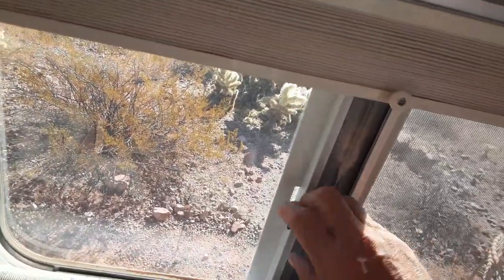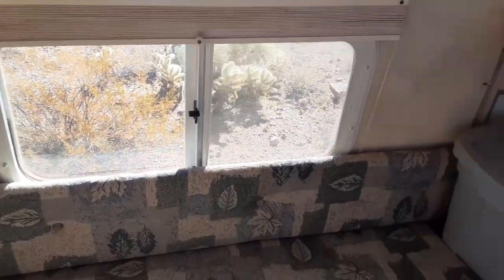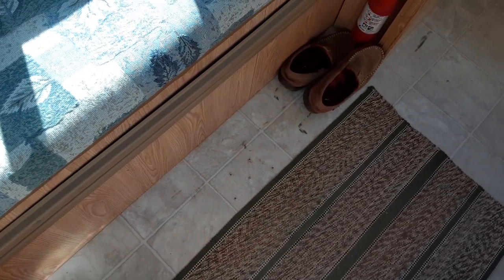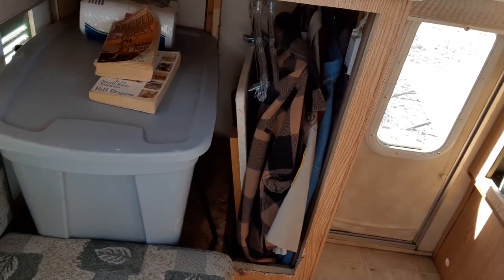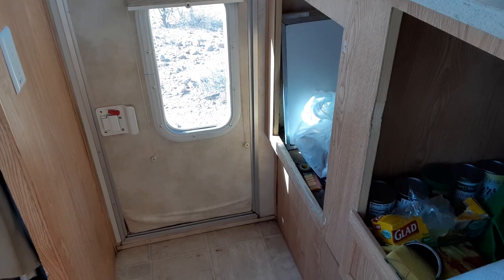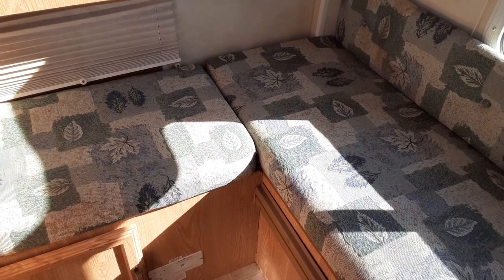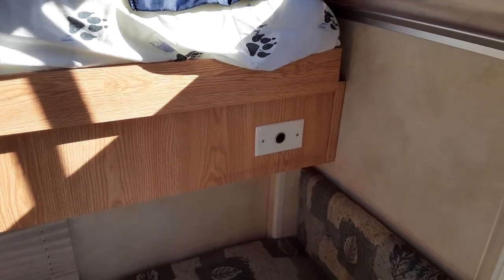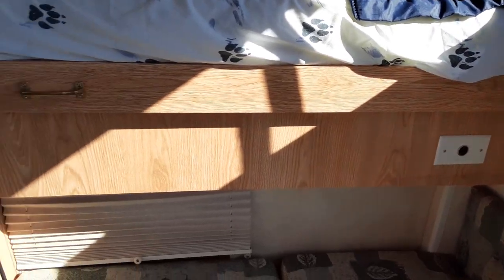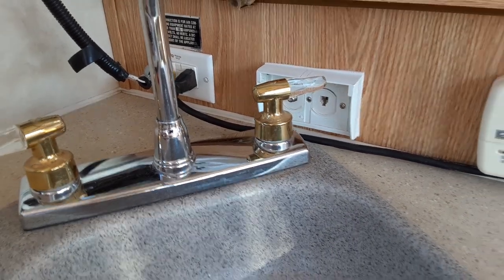I took the pedestal stand out because with the table in here there's just no room — you've got your back right up against the table. I may mount corner-swivel tables instead. There's a 12-volt cigarette plug. It's even got cable and phone jack, which I thought was kind of neat.